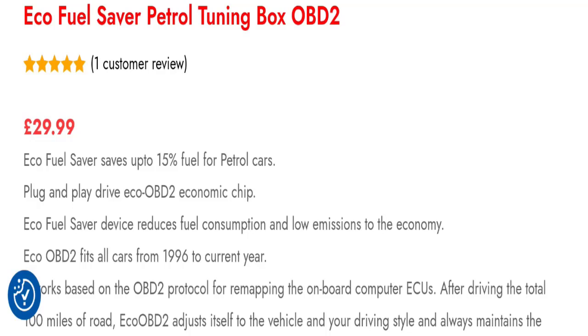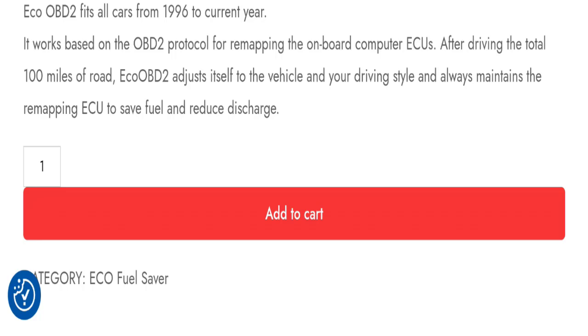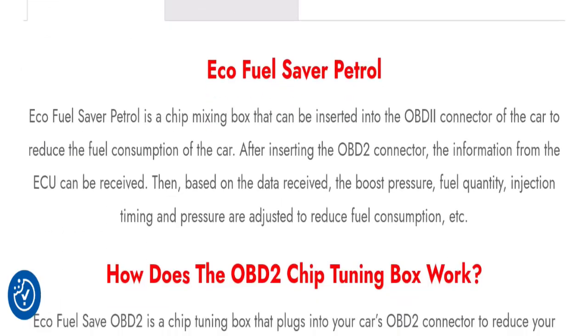So my dear friends, this is an e-commerce website. As you can see here, this website is offering you an Eco Fuel Saver petrol tuning box, OBD2. As you can see here, you can check this product's specifications and more features. First we will check the legitimacy points of this website.